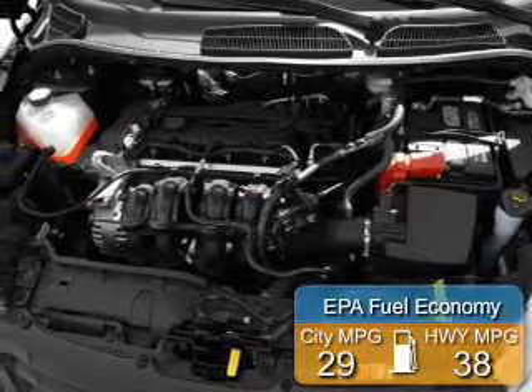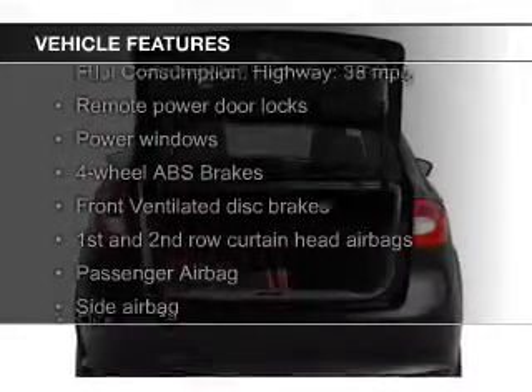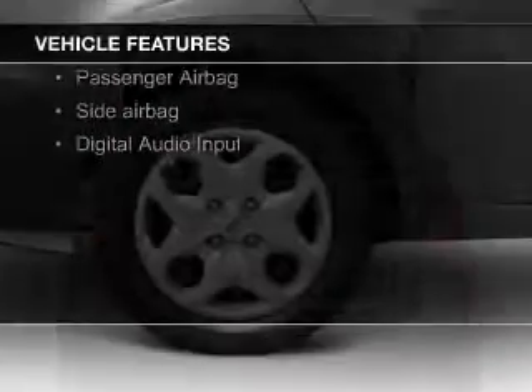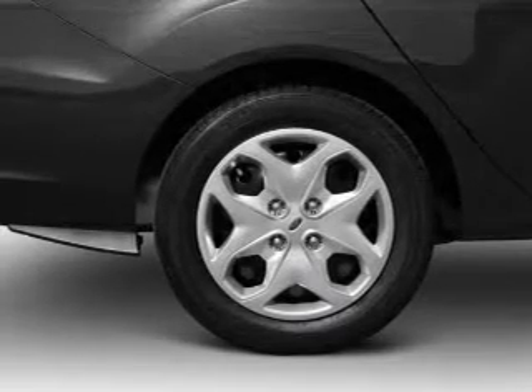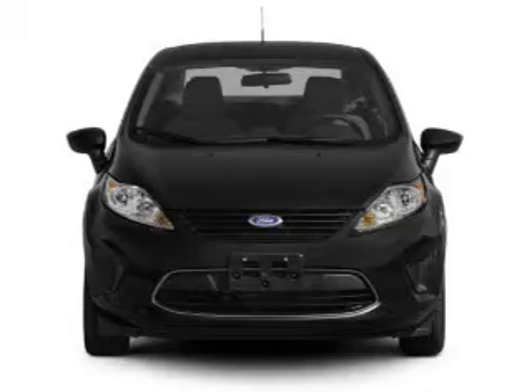Great fuel efficiency saves you money by requiring fewer trips to the gas station. The features include Sirius XM satellite radio, digital audio input and auxiliary input, a tilt and telescopic steering wheel, keyless entry, a trip computer, an MP3 player, privacy glass, air conditioning, and power windows.